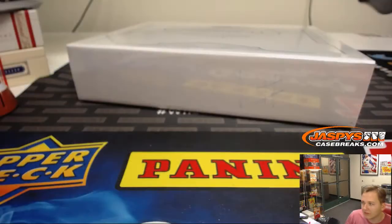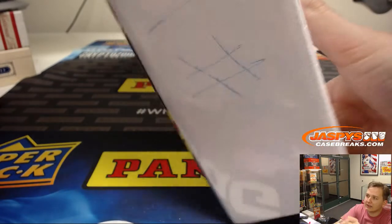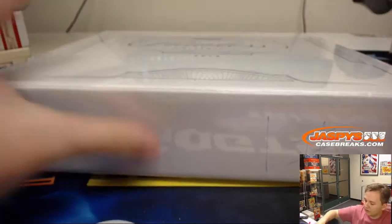Good luck everybody — it's a one-box briefcase break. I marked it number one; in the last video we did number three, so if you want to go watch that one you can.